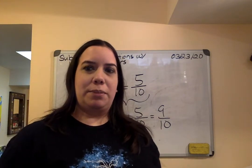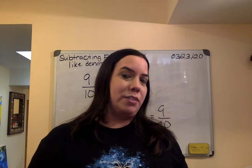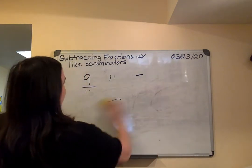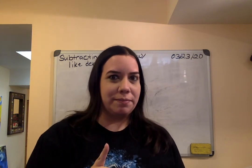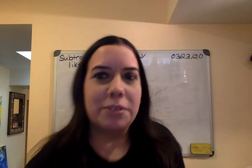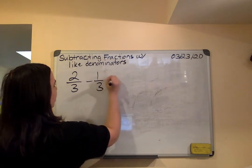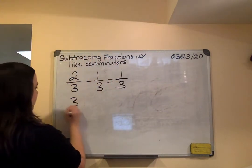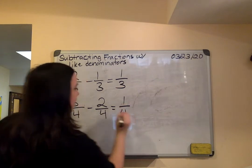Let's practice the rest of the problems. Let's see if you can finish before Ms. Sosa finishes. A ver si ustedes pueden acabar el resto de la práctica guiada antes que yo. On your mark, get set, go! Two-thirds minus one-third — two minus one is one. I do not subtract the denominator. That's number three. Number four: three-fourths minus two-fourths — three minus two is one. Don't do anything with the denominator.